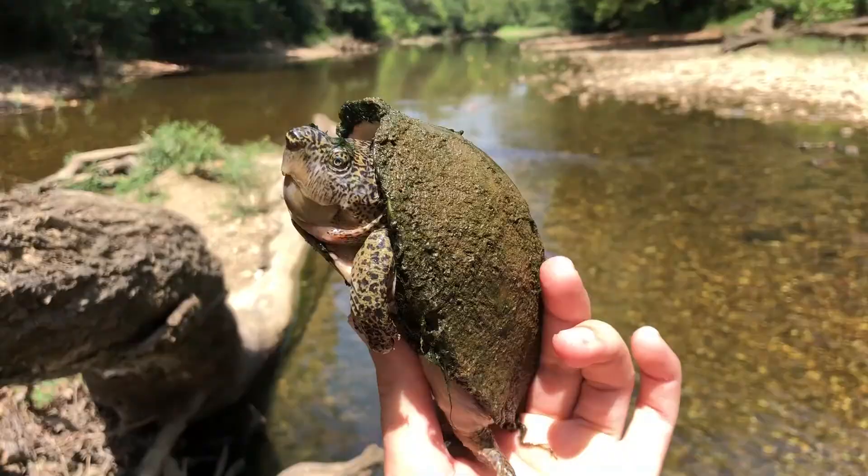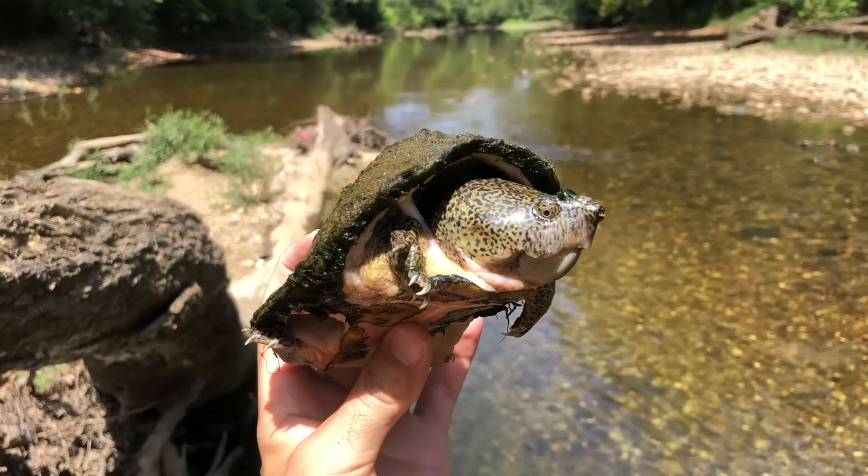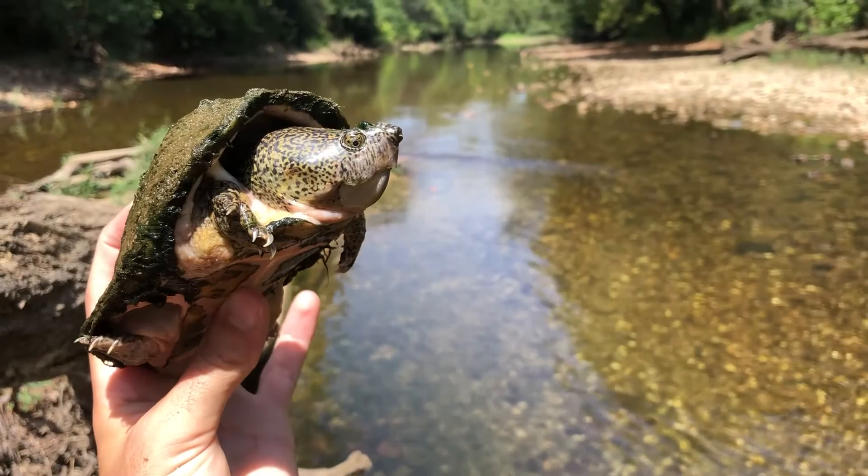When I think about razorback musk turtles, I always associate them with loggerheads for some reason, but they're actually more closely related to the eastern musk turtle, or the stinkpot, which I find pretty interesting. I don't know why I always associate them with loggerheads — they do look very similar, but they are definitely more closely related to the stinkpot.